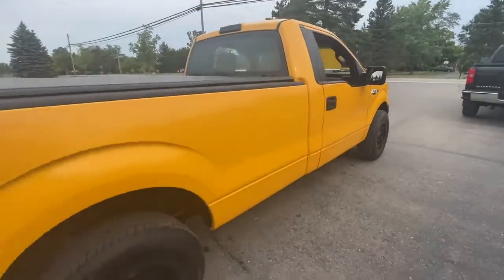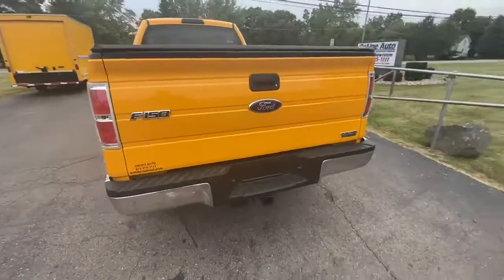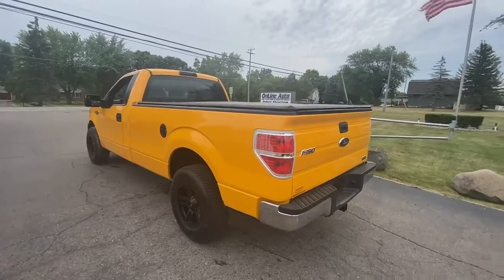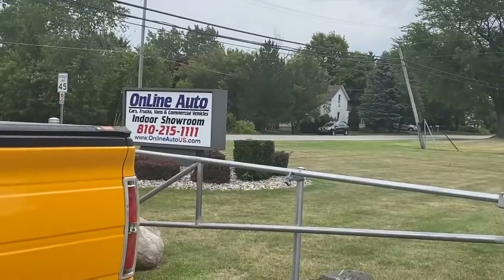Let's get the side profile here. Tonneau cover on the back, tow package on it as well. She's rearing and ready to go. You can only find her here at Online Auto.